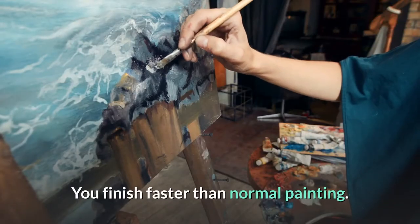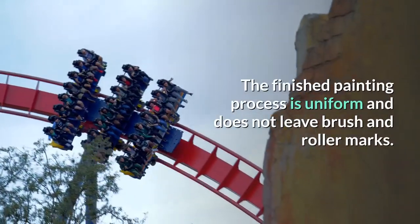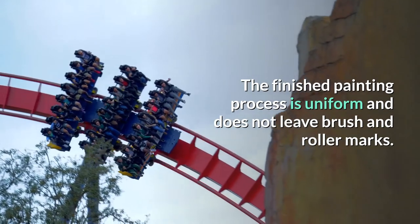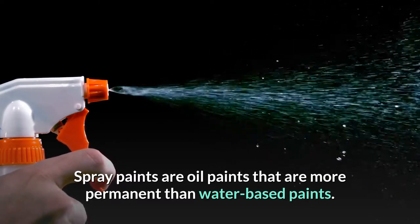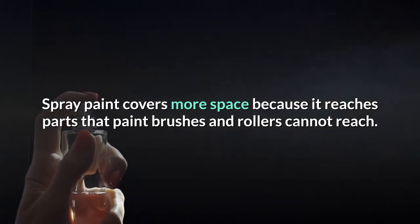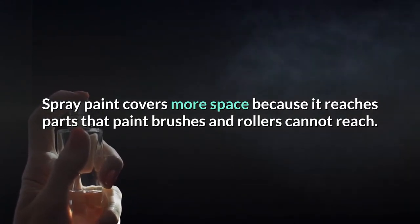You finish faster than with normal painting. The finished result is uniform and does not leave brush or roller marks. Spray paints are oil-based paints that are more permanent than water-based paints. Spray paint covers more space because it reaches parts that paint brushes and rollers cannot reach.